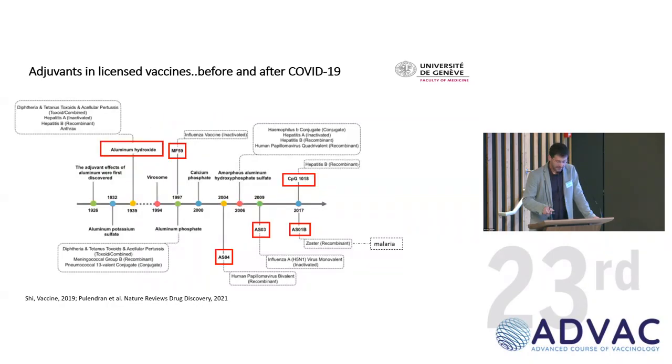These are the different licensed adjuvanted vaccines. First, an adjuvant is never licensed per se — it's always an adjuvanted vaccine that is licensed. The first adjuvant developed was alum, which was initially just a way to stabilize antigens and was later recognized as activating the immune response through specific pathways. The first truly approved adjuvanted vaccines were based on emulsions: MF59 and AS03 in flu vaccines.